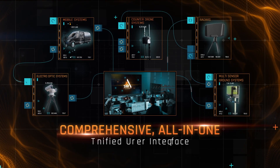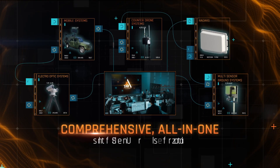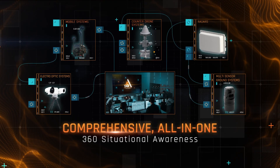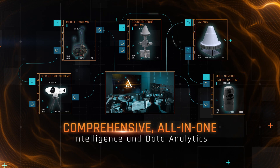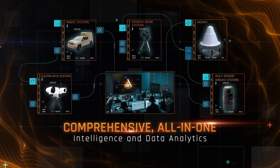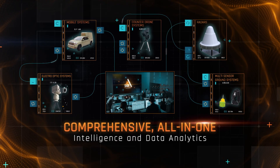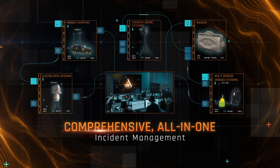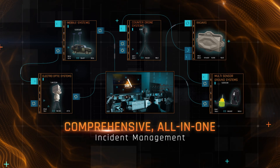Its unified user interface integrates input from land, air, and sea-based sensors, delivering a comprehensive operational overview and management capabilities over multiple events, from detection to verification and response. TAR Ideal enhances the operator's incident management capabilities by facilitating direct communication between multiple systems, sensors, and stakeholders.